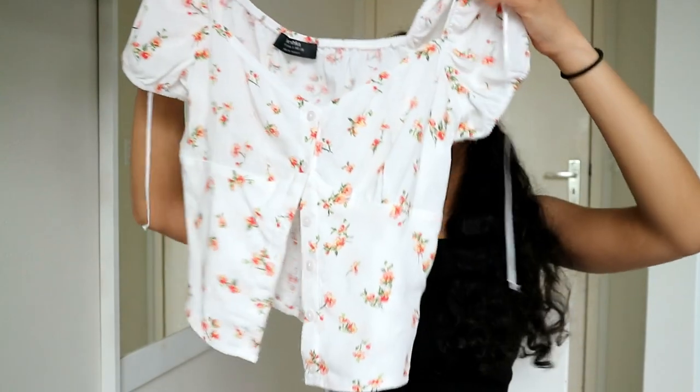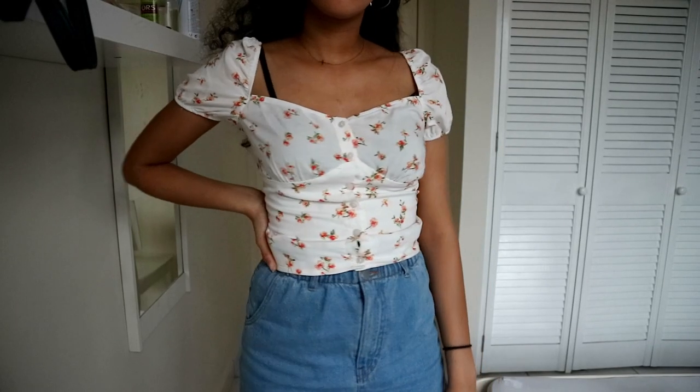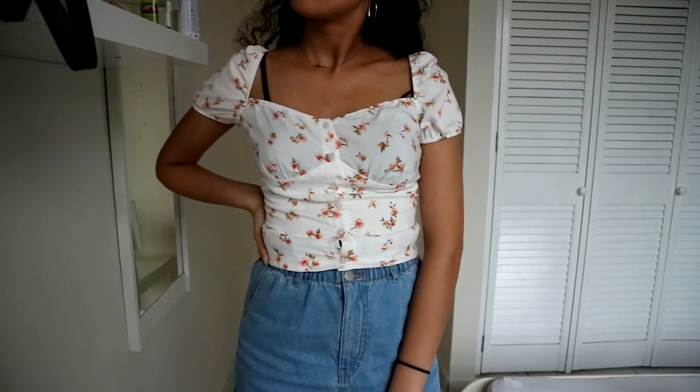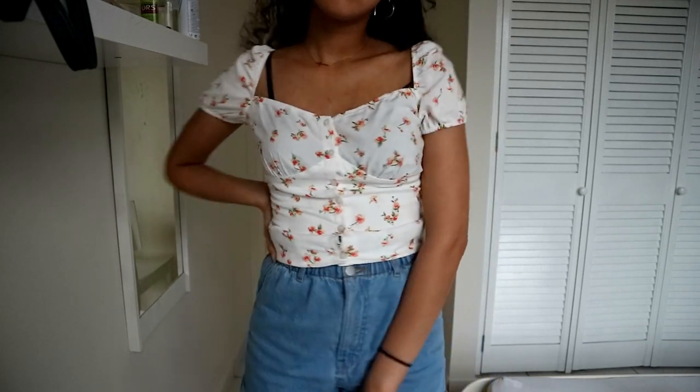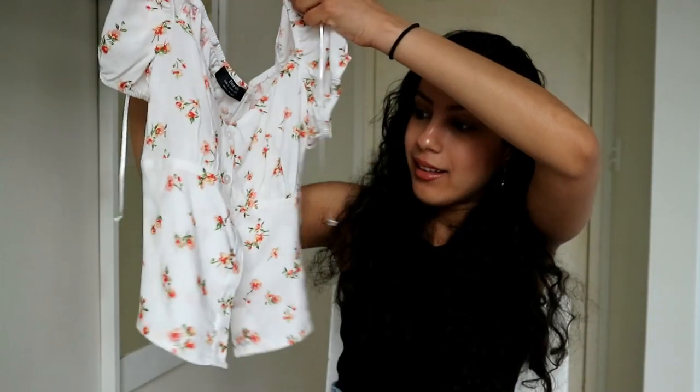So the first top I got is this really cute white top with floral prints on it. It's a type of top that I don't usually buy, but my sister said, 'Kathy, buy it, try something different.' It's really cute. I really like it. It has puff shoulders.